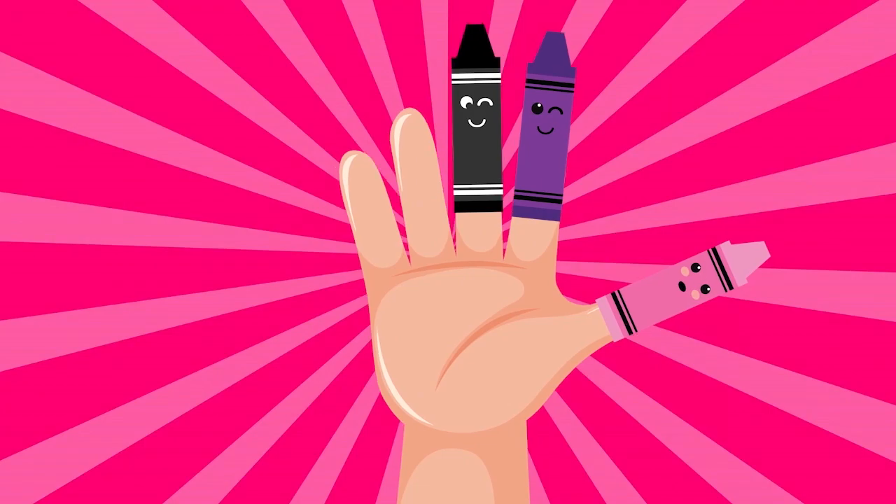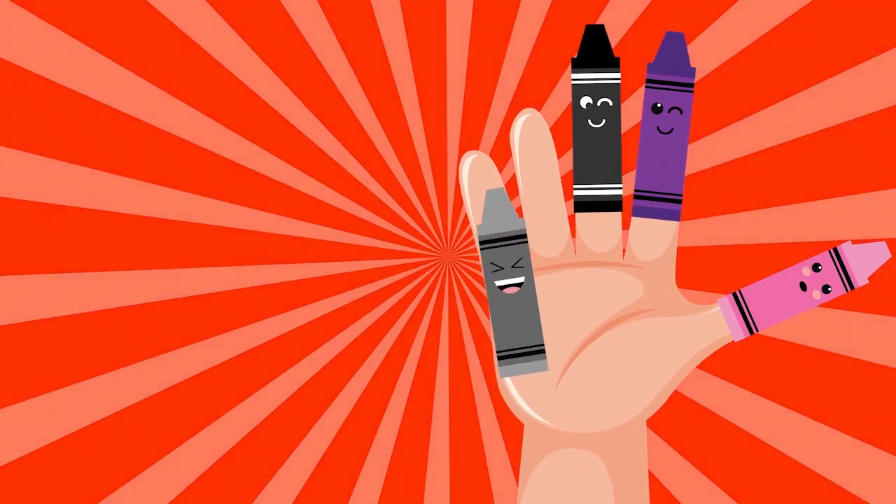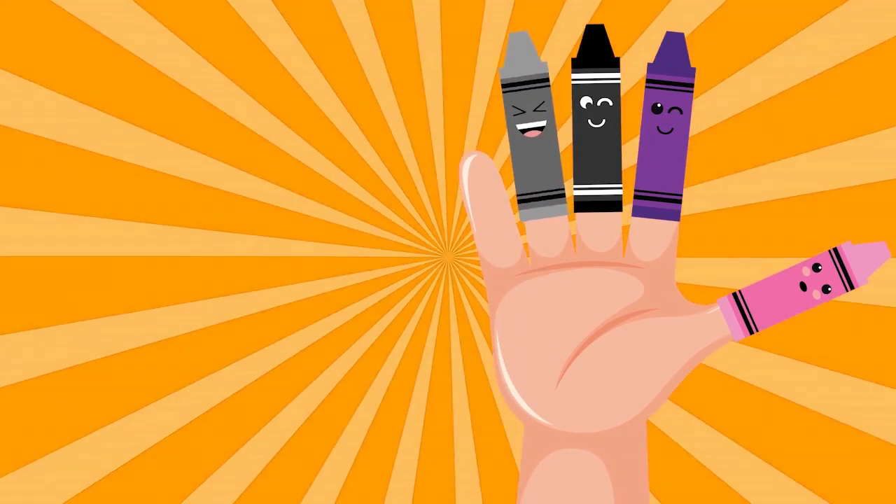Gray color, gray color, where are you? Here I am, here I am, how do you do?